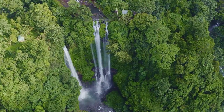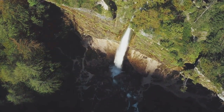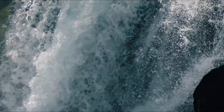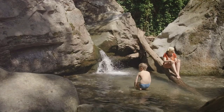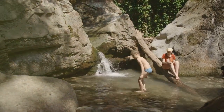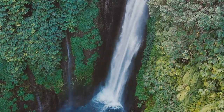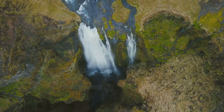Nature's shower. We navigate the drone closer, braving the spray to capture nature's shower. The waterfall carves a deep pool mixing with the tide. The air is alive with the sound of crashing water. Local children play in the spray, their laughter echoing. We fly the drone behind the water, revealing a hidden grotto. Emerging, we capture a panoramic view of the coastline.